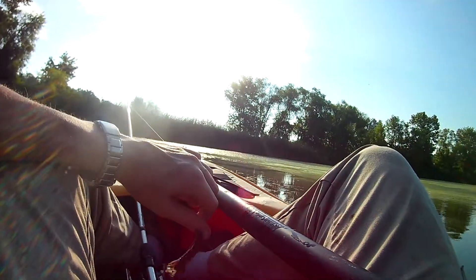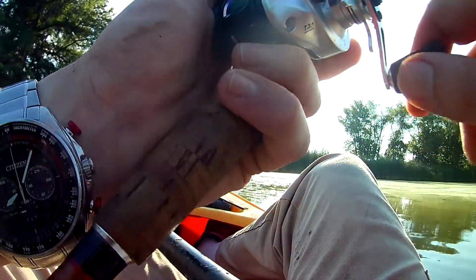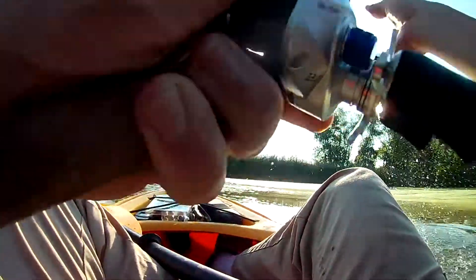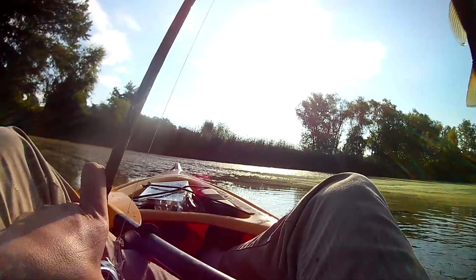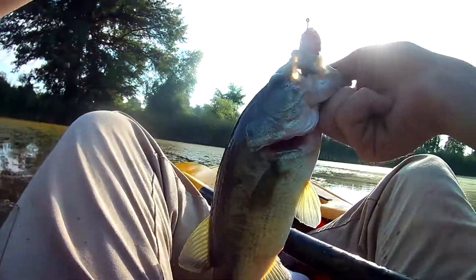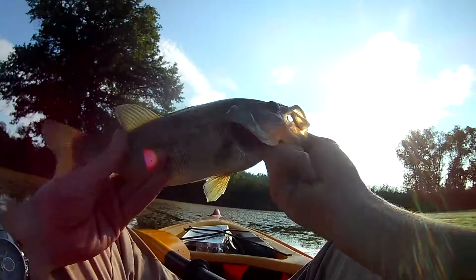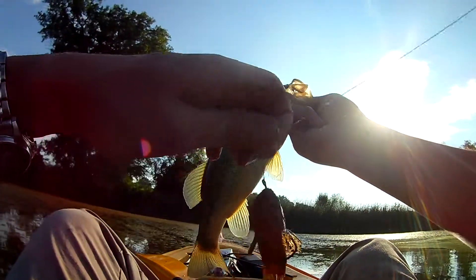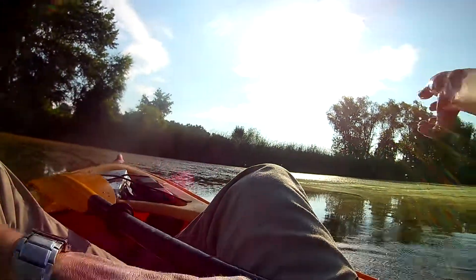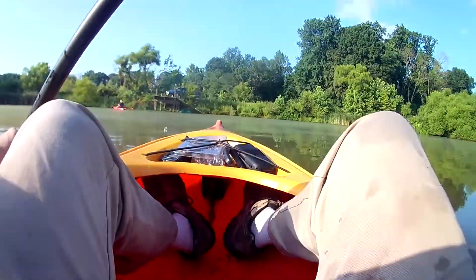Nice little guy. It was caught on the Poliwog. Got another one — nice little guy on the tube. Alright, tube is done. Ned rig's done. I still need to get one on the Poliwog and the crankbait.